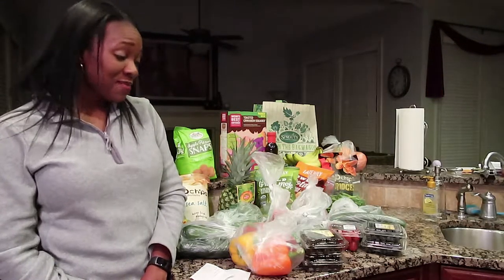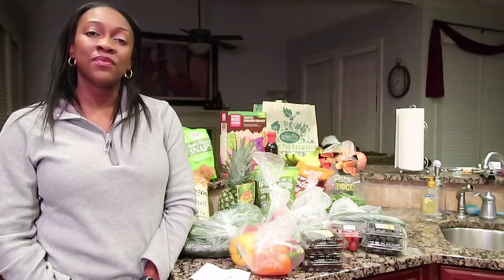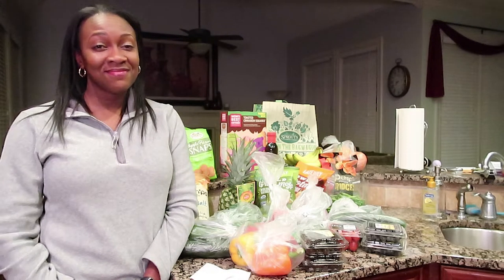So that's what it is — a quick vlog just to let you guys know what you can get at Sprouts. I hope you enjoyed this video. Please give it a thumbs up, remember to subscribe, and hit that bell so you'll know when I upload any other videos. I hope you guys are having a great day and I will see you in the next video. Bye!